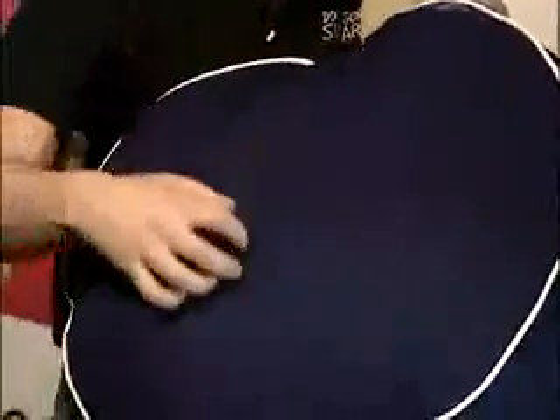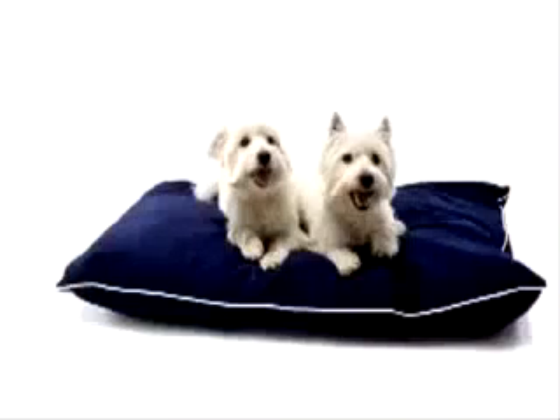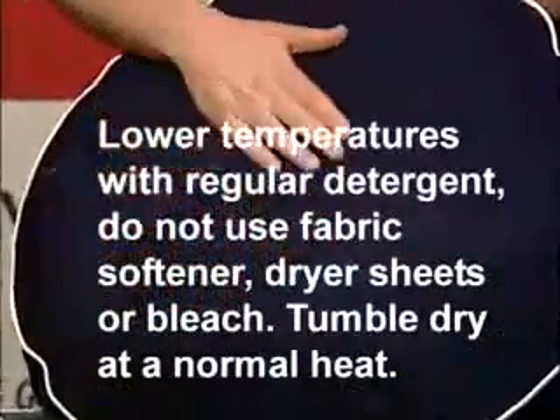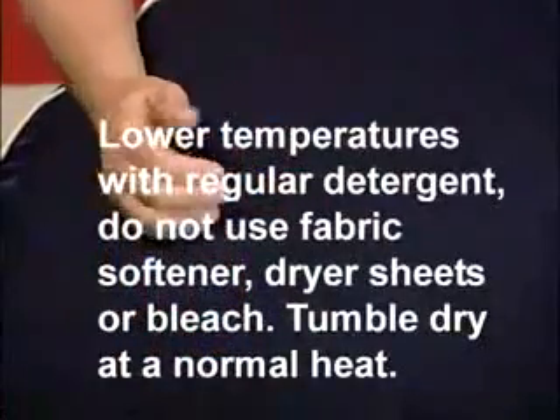Do you need to wash these beds and jackets? Yes, and actually you should. When you do wash these products, they're going to stay clean longer and come out looking brand new. You want to wash them with regular detergent, but do not use fabric softener, dryer sheets, or bleach, as these will alter the surface effect of the fabrics.